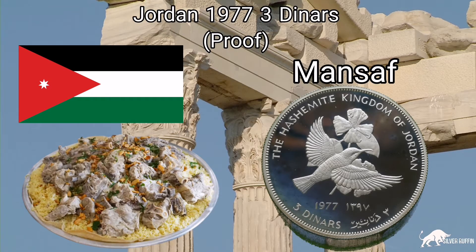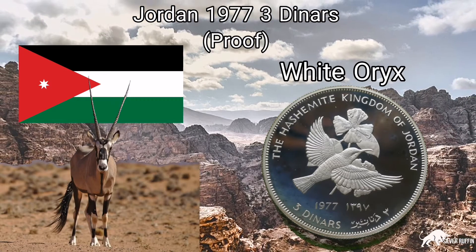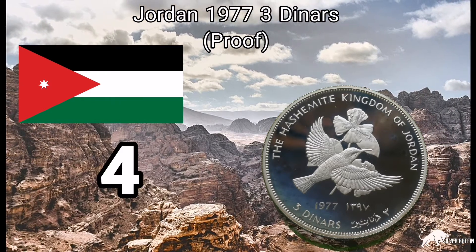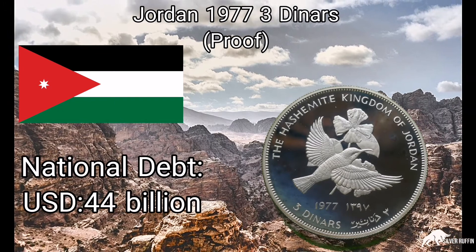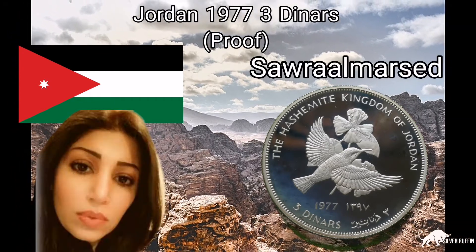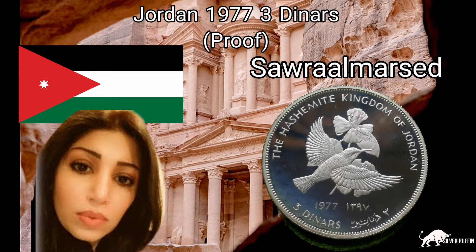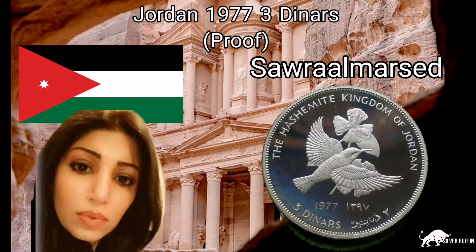Number three, their national animal is the white oryx. Number four, their national debt is 44 billion. And number five, their national beauty is the Miss Universe 2019 from Jordan. Now let's get into the coin and enjoy.